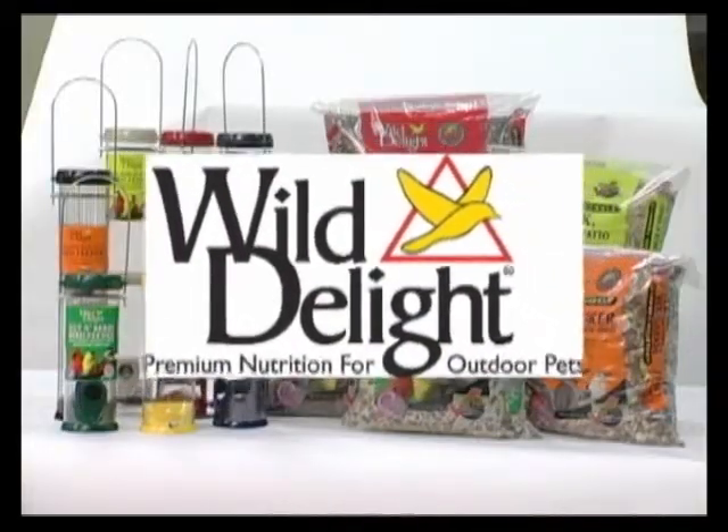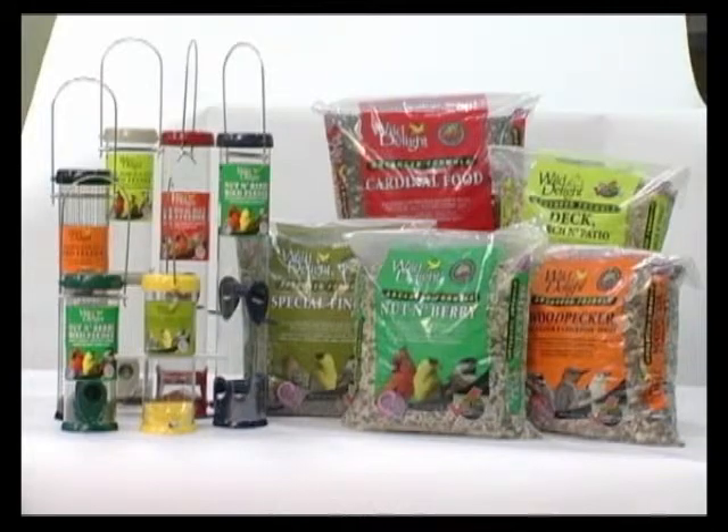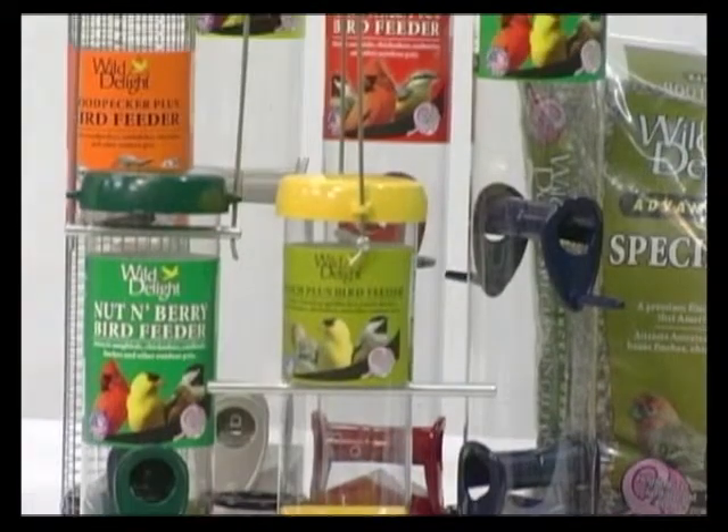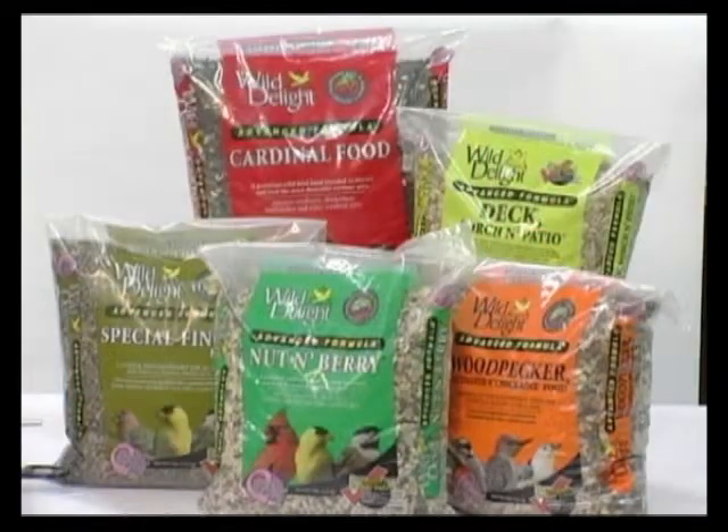Wild Delight wild bird feeders and premium foods take the guesswork out of feeding outdoor pets. With Wild Delight color-coded feeder labels and seed bags, it's easier than ever to attract more of the colorful songbirds you love to watch.